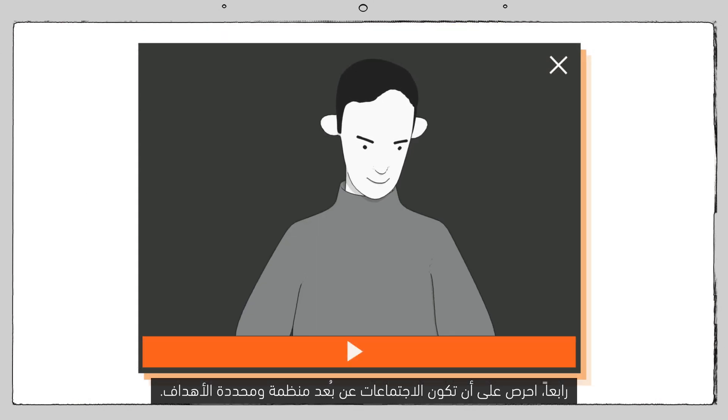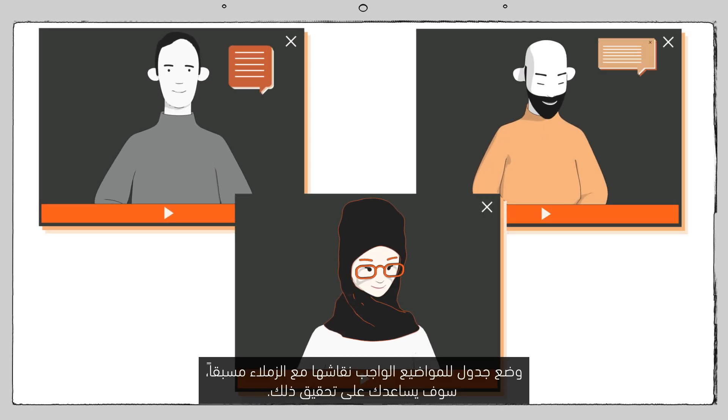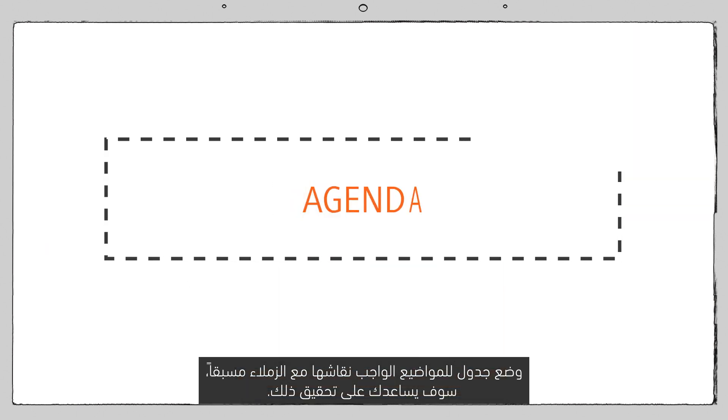Fourth, make sure remote meetings are focused and organized. An agenda circulated ahead of time will keep the meeting on track.